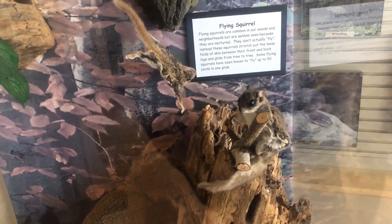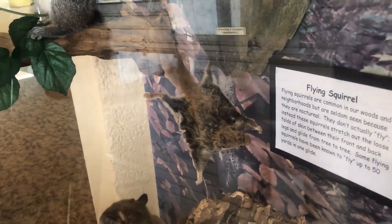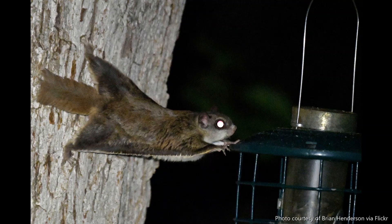This next squirrel is one that you likely have never seen — I haven't even been able to catch a glimpse of one after looking for years. This is the Southern Flying Squirrel. Believe it or not, this squirrel is believed to be the most common squirrel in Ohio. These little guys are nocturnal and very good at keeping a low profile, so they're rarely seen. They use the extra skin on their sides to help glide from tree to tree or safely down to the ground.